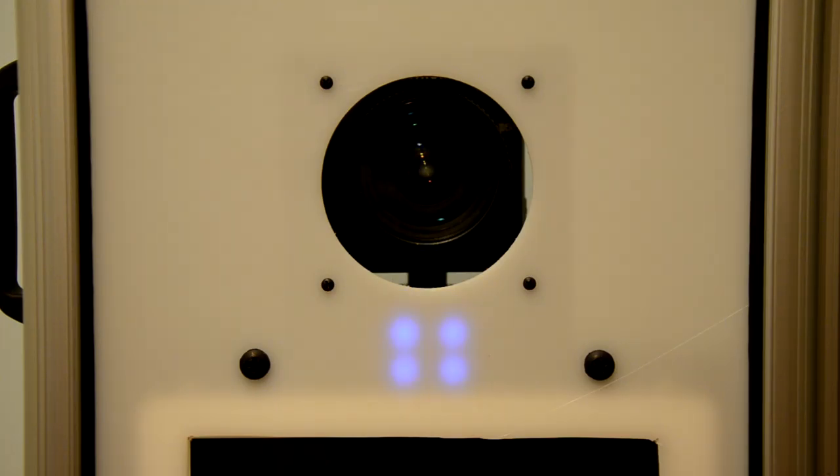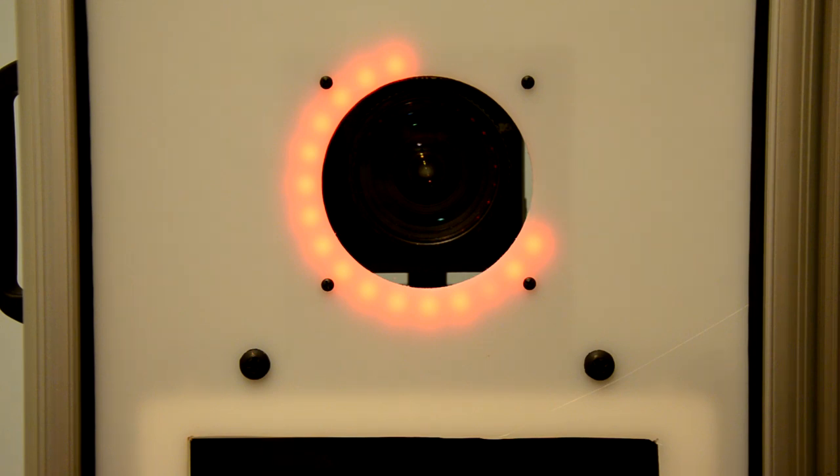The hardshell needs no instructions to use. Guests intuitively press the pulsing blue light. The innovative countdown timer makes everyone look directly at the camera for a perfect picture every time.